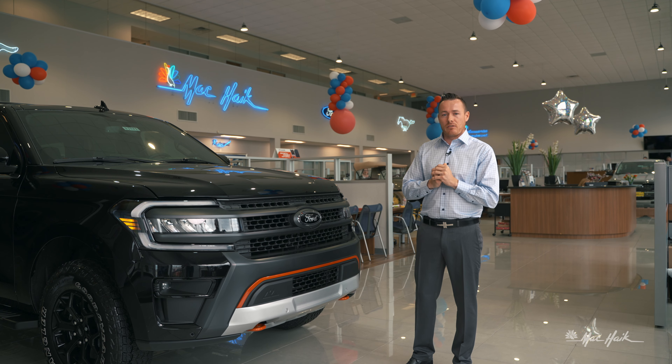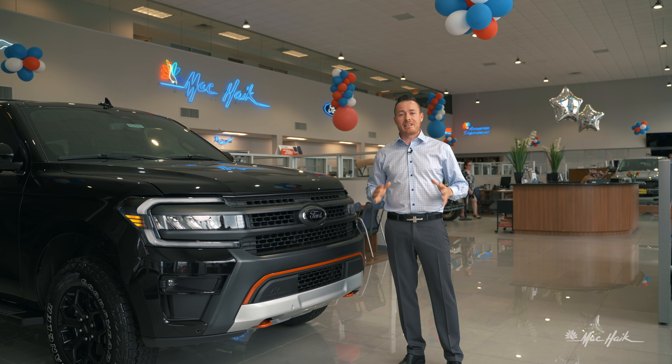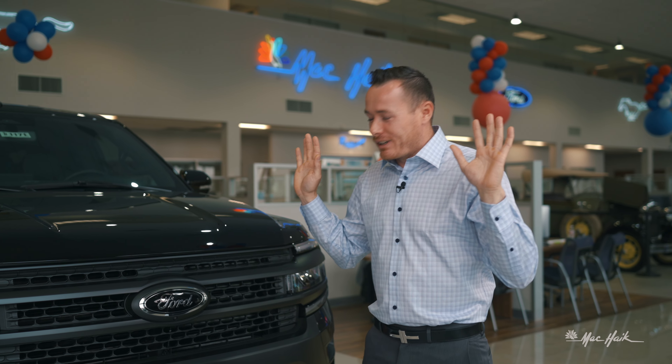By the way, it runs on 87 octane. Everybody knows right now gas prices are crazy. We're in Houston, Texas — this is where oil and gas is made — and we have $4.50 gas, and it only looks like it's climbing. So when you're looking for a vehicle that can go off-road, this is the one.